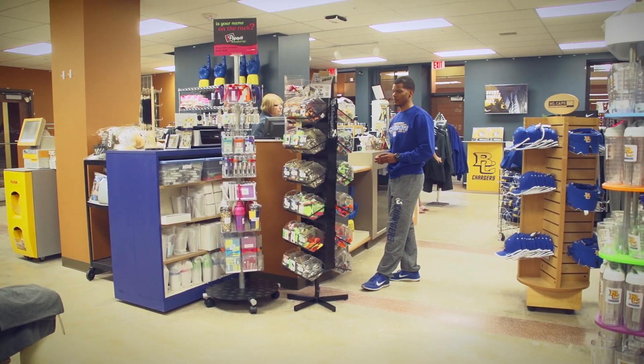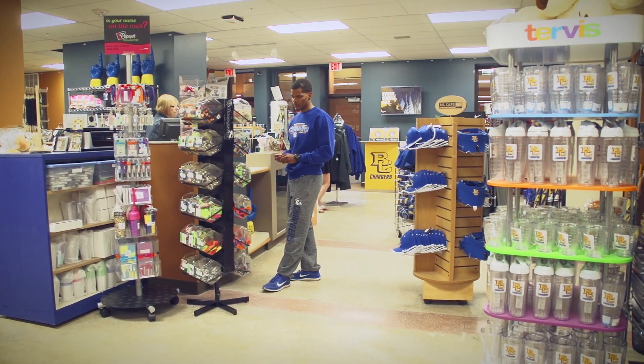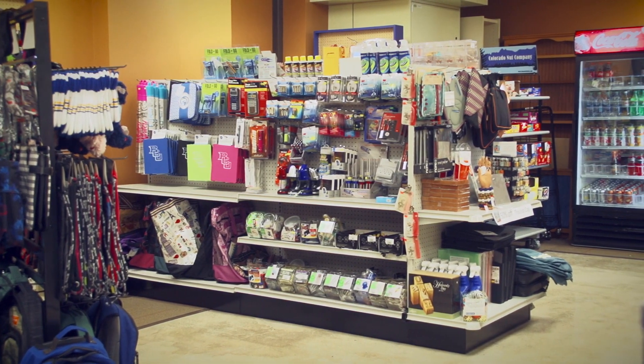Right across the atrium is the Elden & Regina Roth Campus Bookstore. The bookstore carries textbooks, iPad accessories, school supplies, BCU sportswear, memorabilia, and residence life supplies.